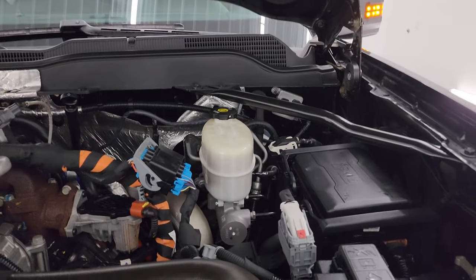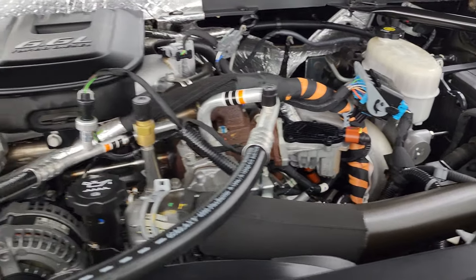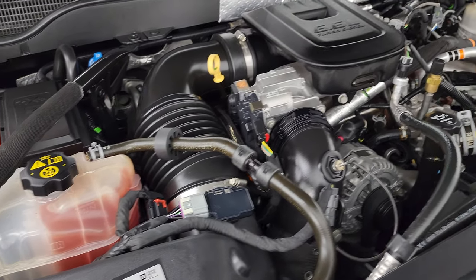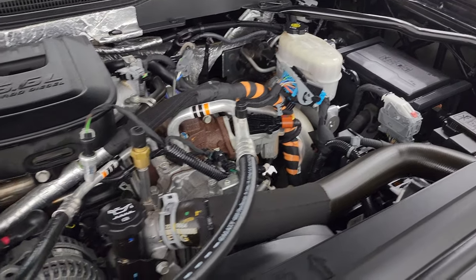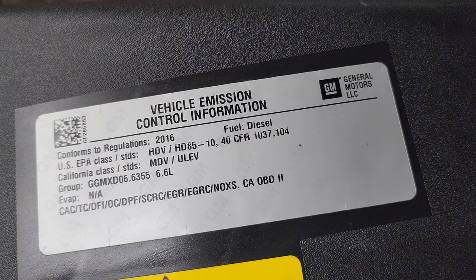Under the hood we have the 6.6-liter Duramax diesel LML engine — 397 horsepower. The engine bay is very clean and it runs very smooth. This truck has been fully safetied and inspected by our service shop with a fresh oil and filter change, all the fluids checked and topped off. There's the emissions sticker.